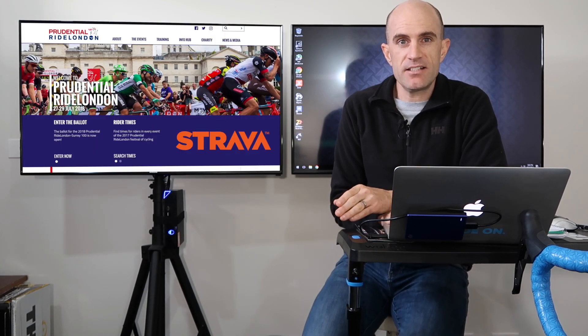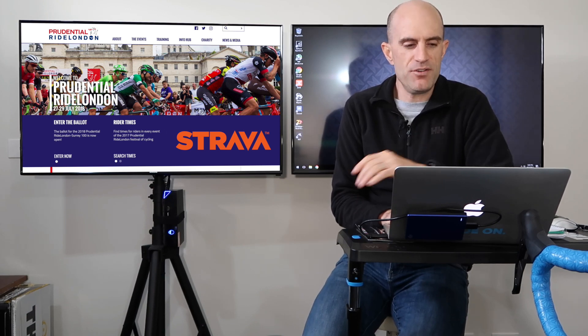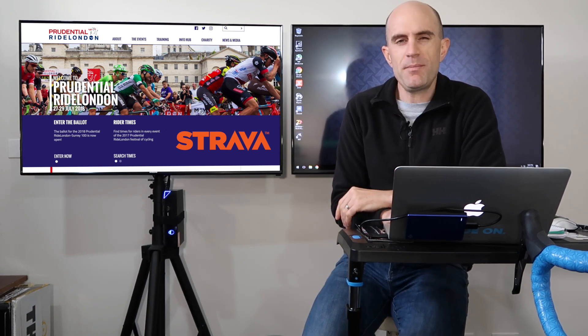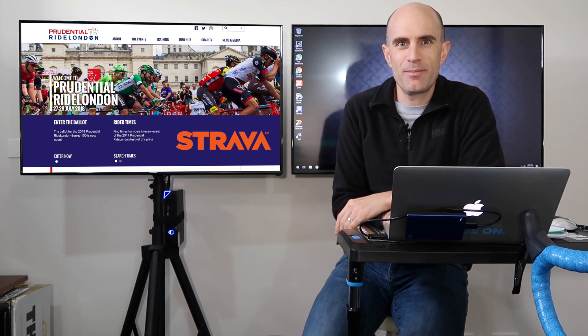No real surprises from the Ride London data, but always very interesting information to see the top 10 and those averages across the board — useful if you're training up for an event like that as a first-timer. Thanks for watching, we'll be back soon with more.